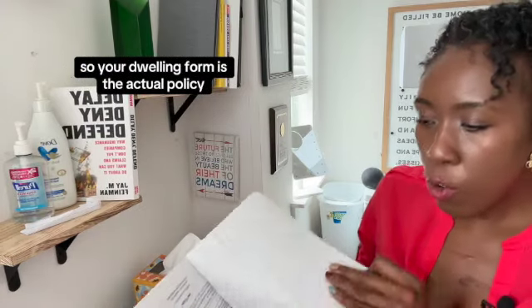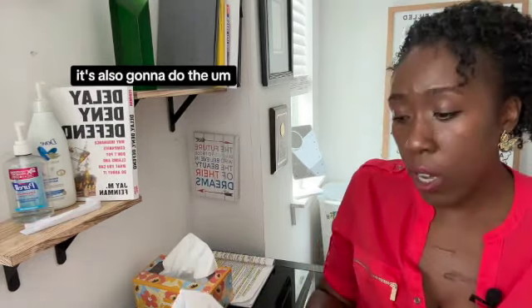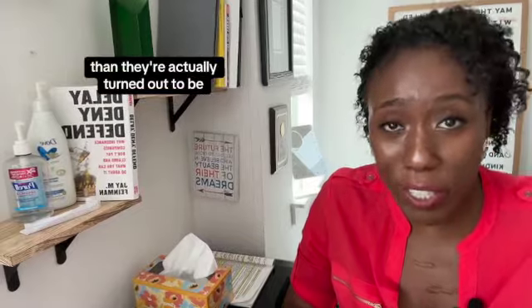Your dwelling form is the actual policy. It has definitions, it goes over the conditions, and other parts of the policy include the insuring agreement and the exclusions. I thought there would be a lot more flood claims than there actually turned out to be.